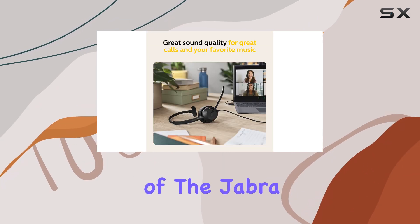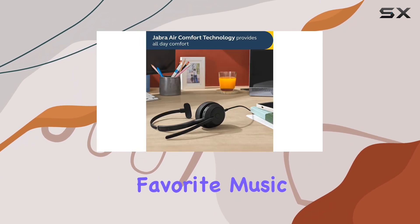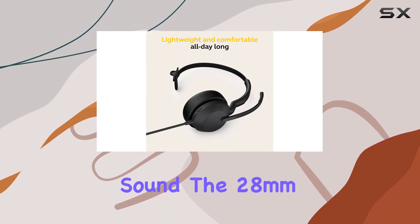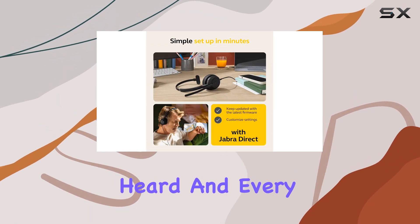The audio quality of the Jabra Evolve 250 is exceptional. Whether you're attending online meetings or enjoying your favorite music, the headset delivers clear and immersive sound. The 28mm speakers produce rich and balanced audio, ensuring every word is heard and every beat is felt.